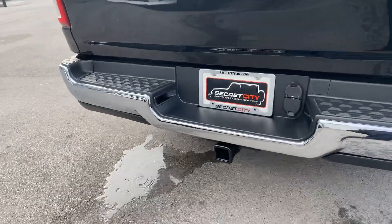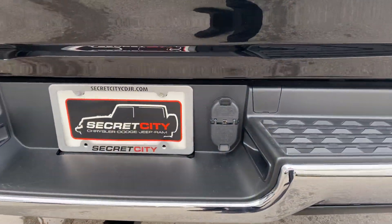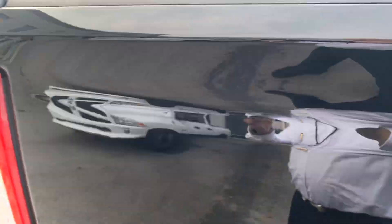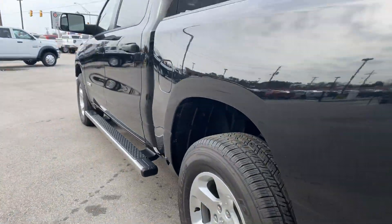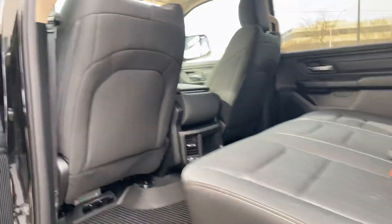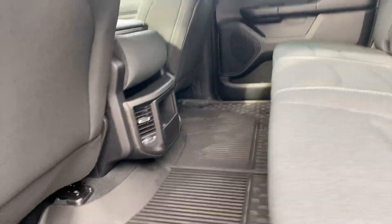This truck comes with a class 4 tow hitch, 7-pin and electric brake, bed liner, running boards, aluminum wheels, and a spacious back seat in a crew cab.